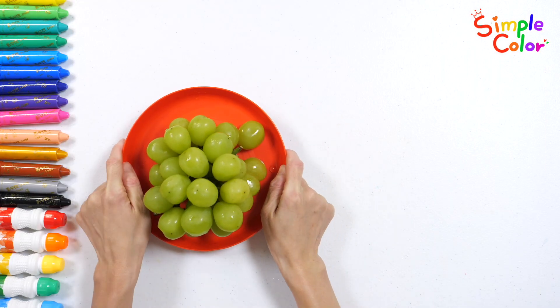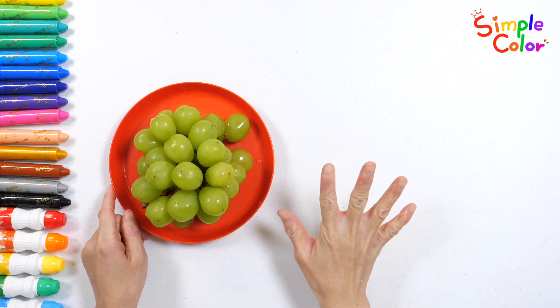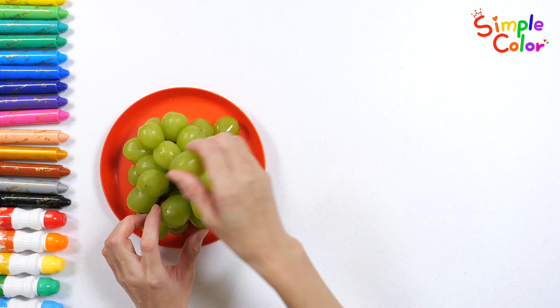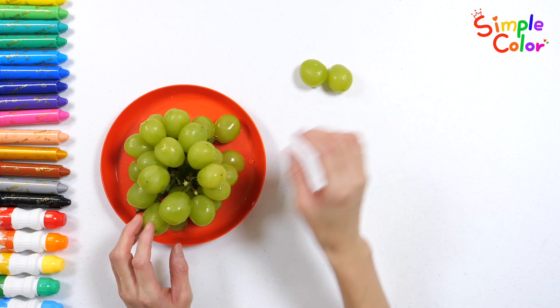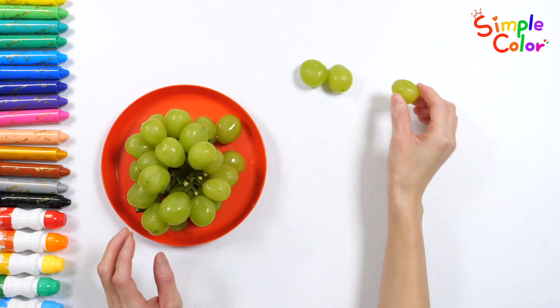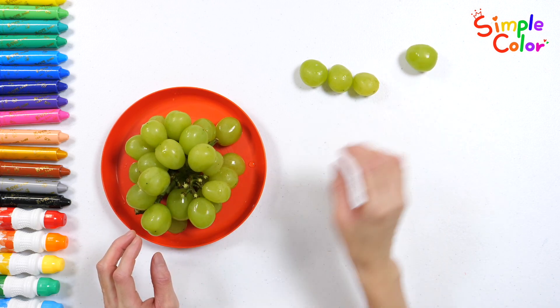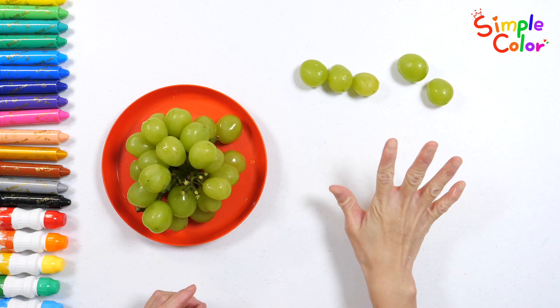Here are some sweet grapes! Let's pick five grapes and place them on the right side! One, two, three, four, five! Five grapes!